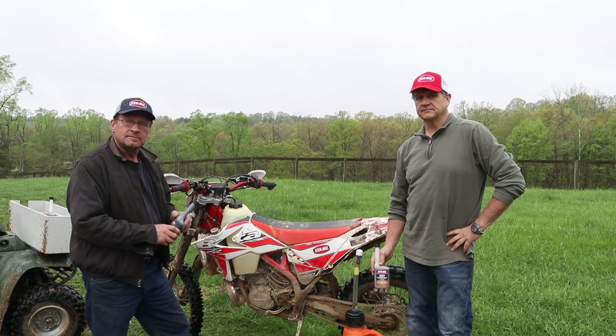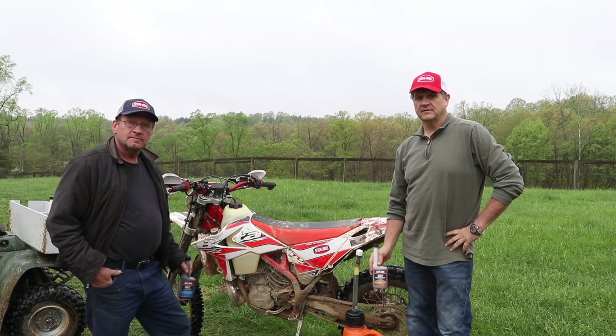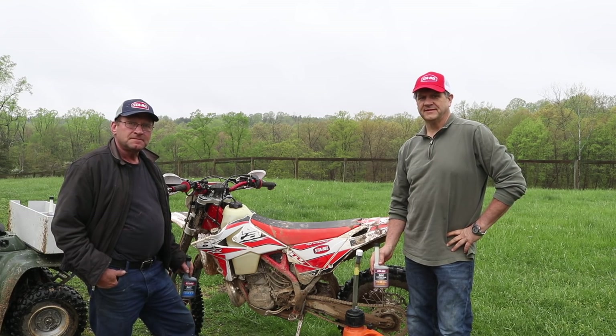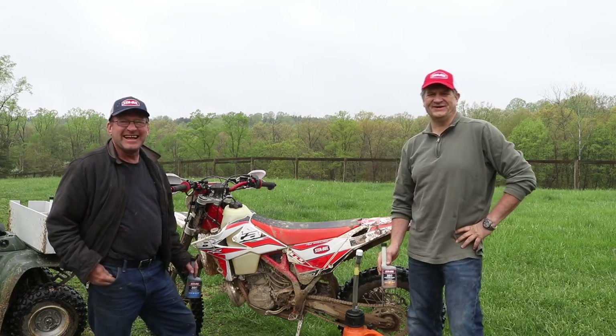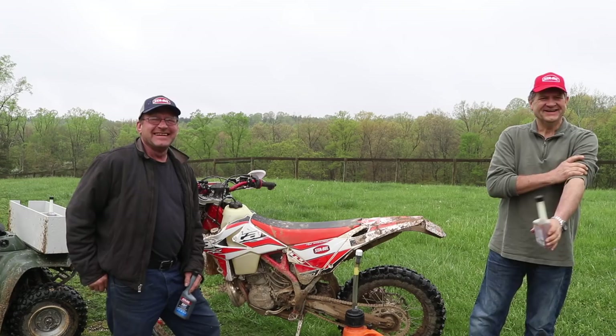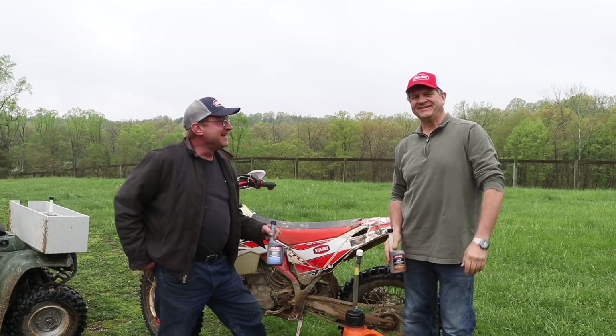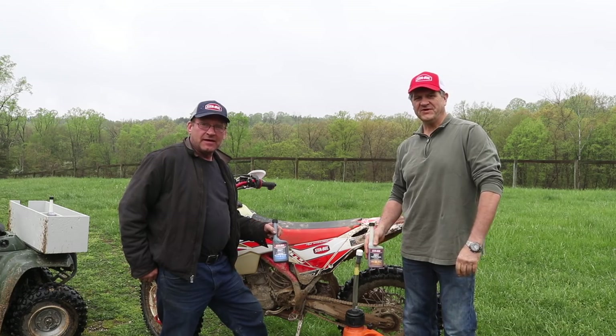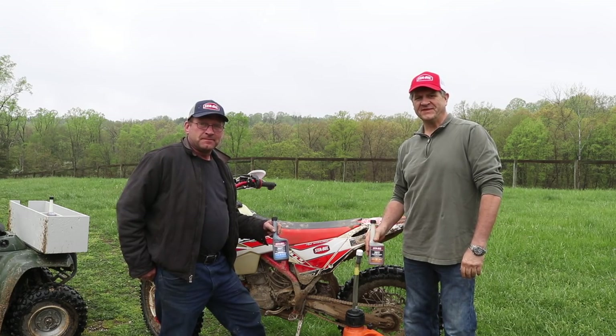Hi, I'm Jim, and I'm Mike, and we are the Hawking Valley Motorcycle Club. That was awesome.